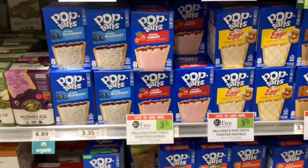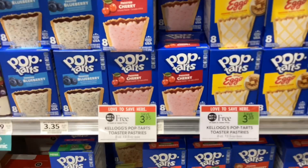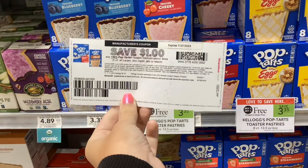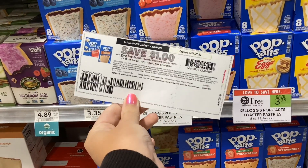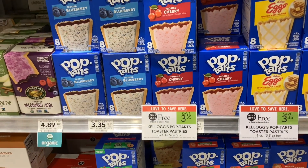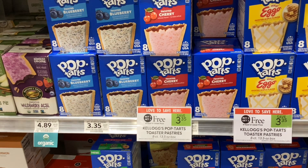The Pop-Tarts are buy one get one free at $3.35. When you go over to the Kellogg's website, you can print out a coupon for $1.00 off when you buy two. That would make your final cost $2.35 for two or about $1.18 a box.